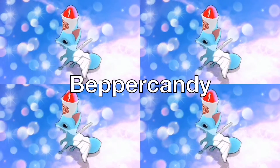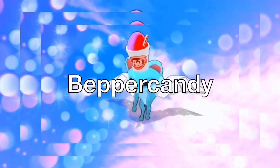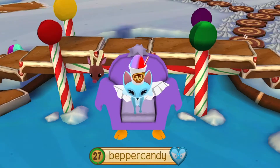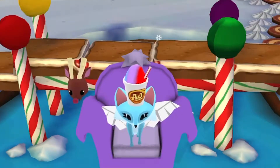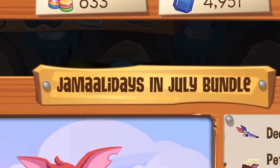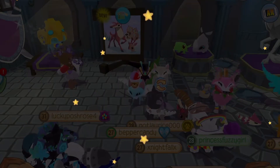Welcome back to the update corner. I'm so excited because AJ just released another update in one week. Check it out. Here we've got this Jamalidays in July bundle and I'm gonna buy it and show y'all what's in it.